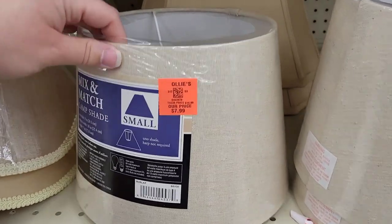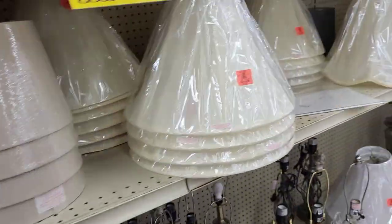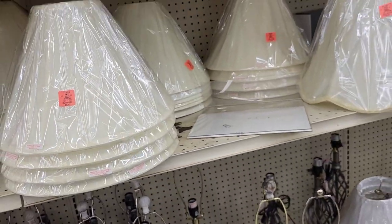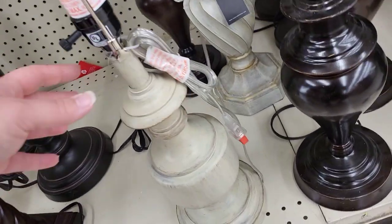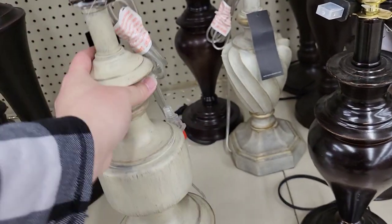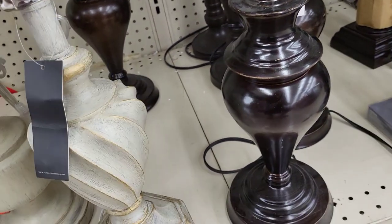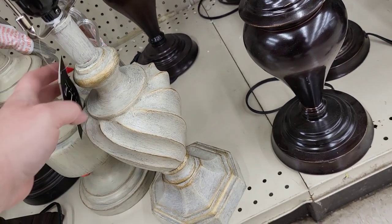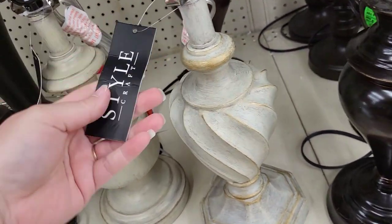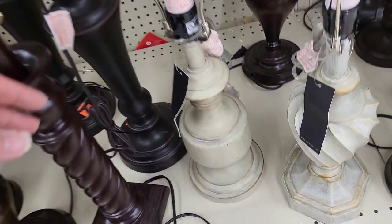Ollie's always has a lot of lampshades — I really need to pick some up and do a decoupage video with napkins. A lot of people have been asking me to do that, so let me know in the comments if you'd like to see it. Forgive me for continuing to forget until I'm editing! This store had many more lamp options than my local Ollie's, so I wanted to show you what they had.